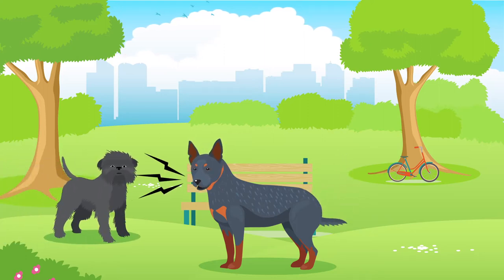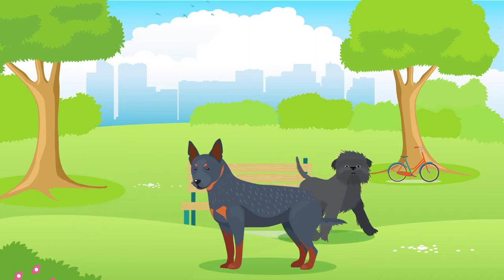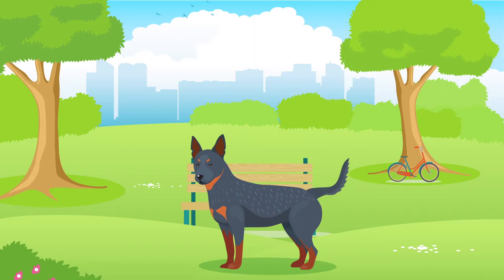They can be known to have issues socialising with other dogs, so remember that all dogs require a healthy amount of socialisation, especially in their younger years. Australian Cattle Dogs can be easy to train, although this may depend on your personal experience training dogs and will always require time, effort and patience.